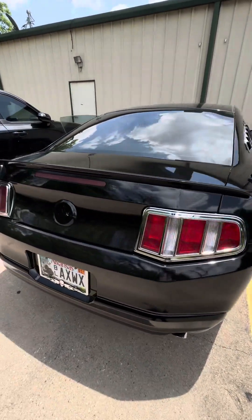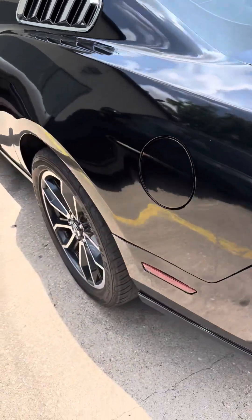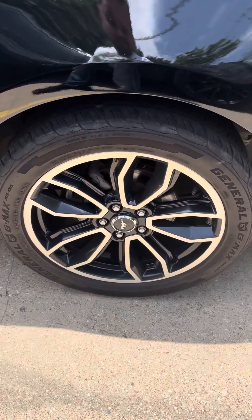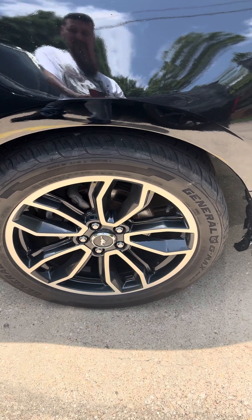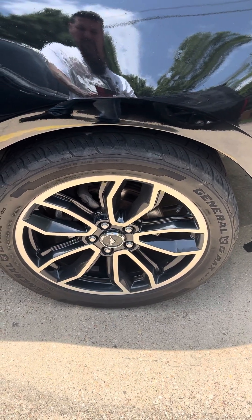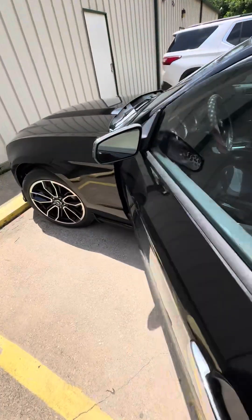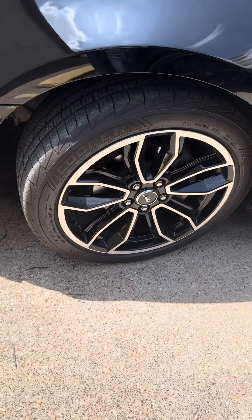I worked on it for like four hours last night. Got the GT wheels — I think these go to a 2013 or 2014. Somebody put them on my car and I'm really happy about that. I love those wheels. I want to take good care of those.